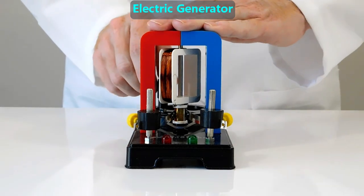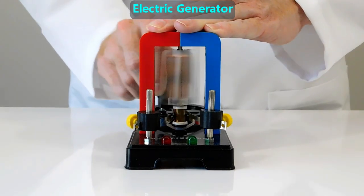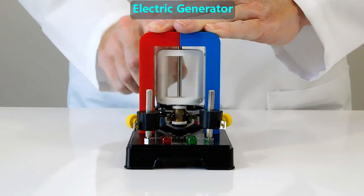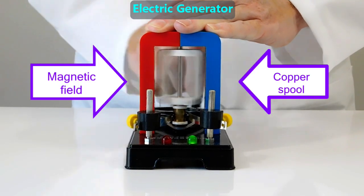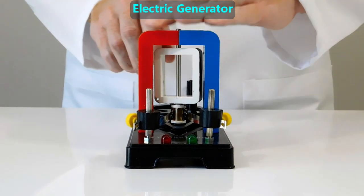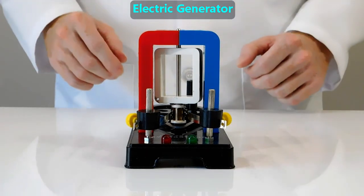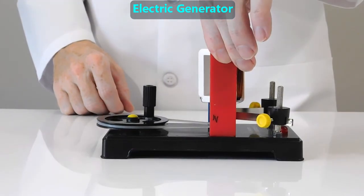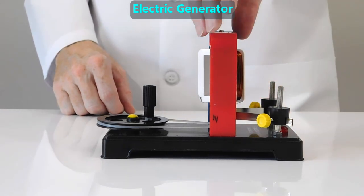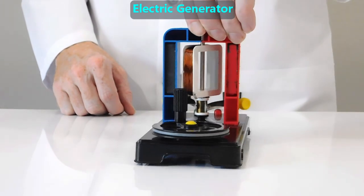Here's a simple electric generator that we can power with our hands to light this bulb. An electric generator has two things: a magnetic field and one or more spools of copper wire. There is a magnet inside each of these posts which makes a strong magnetic field between them. When this copper wire spins inside this magnetic field, the copper wire gets an electric current inside it — that's electricity that we can use.